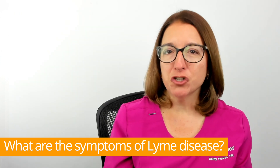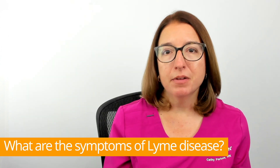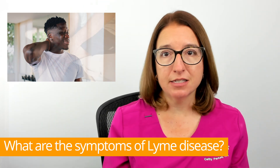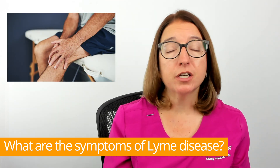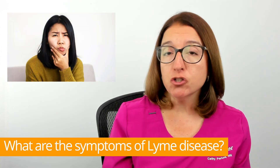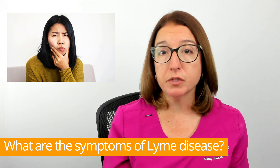If left untreated, Lyme disease can spread to the joints, heart, and nervous system, causing symptoms such as severe headaches and neck stiffness, arthritis which can lead to severe joint pain and swelling, and facial palsy which can lead to drooping on one or both sides of the face.